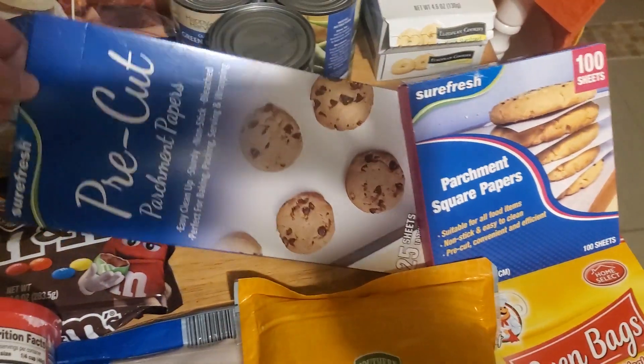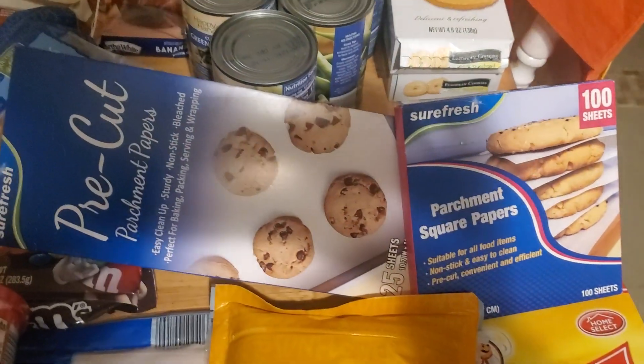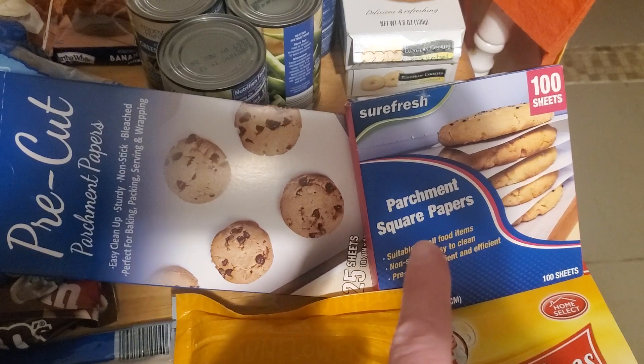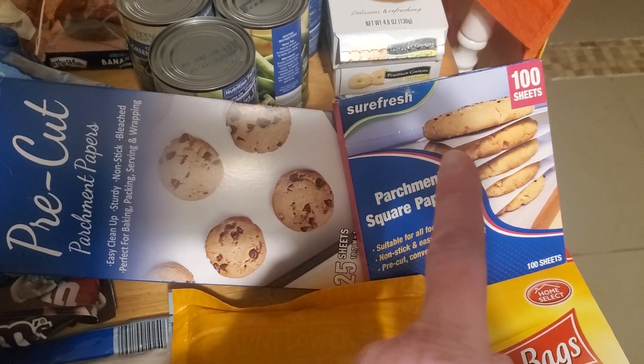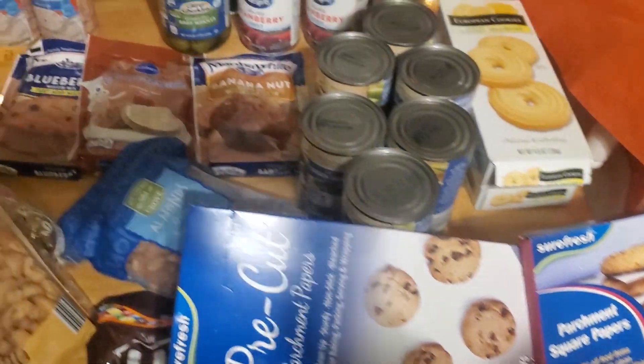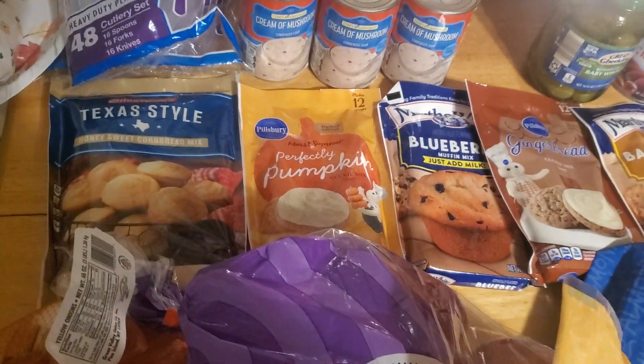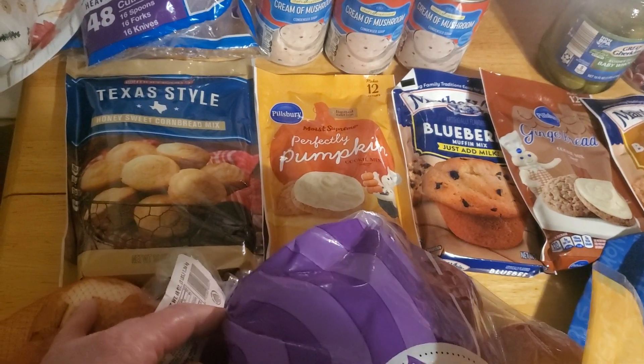I got this Sure Fresh pre-cut sheet stuff from the Dollar Tree so I can bake on it, and the parchment squares which I think are really cool because they'll separate the baked goods so they don't stick together.